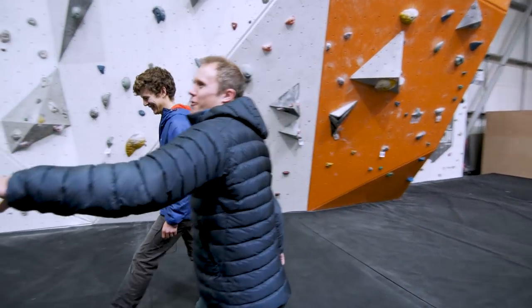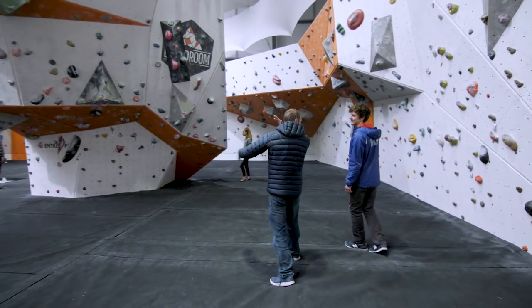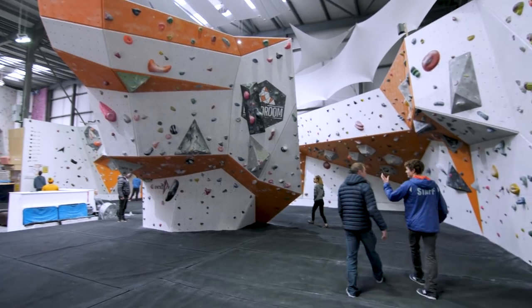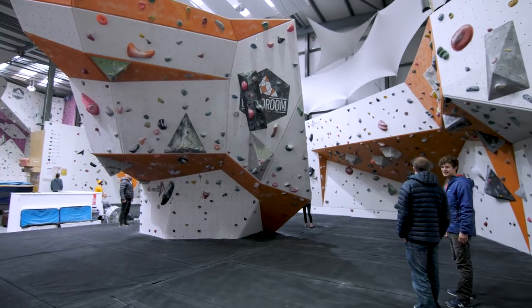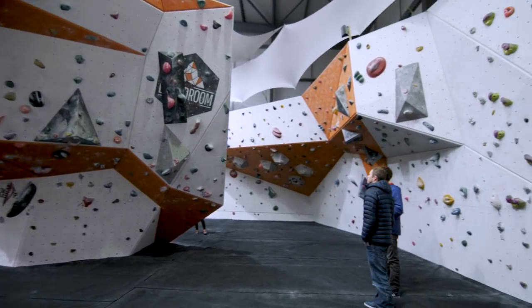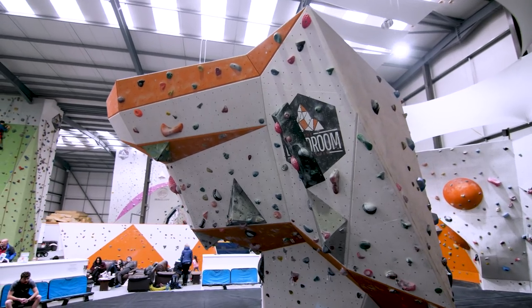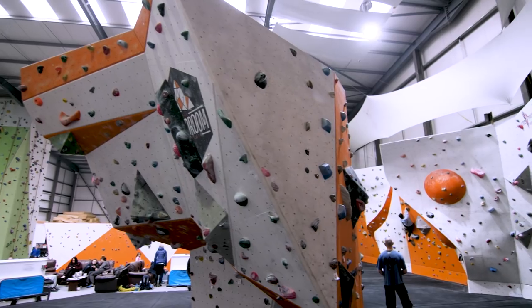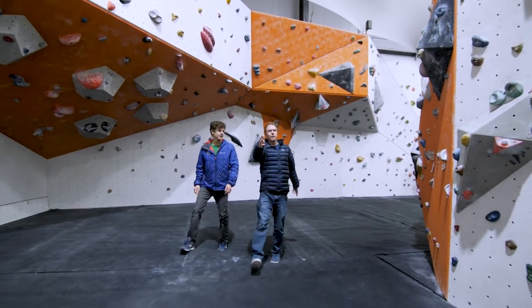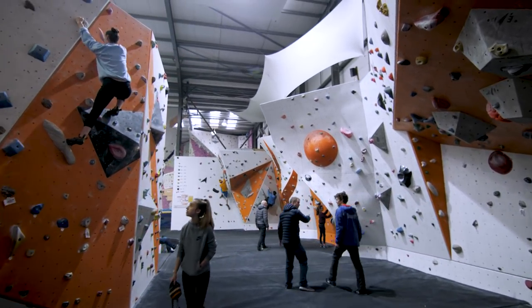Walking a little further on, there's a standalone boulder with a big prow. This is our most recent addition — the Block — put in late last year to supplement the bouldering. And then coming over here we've got some slabs, some more vertical stuff, and then the comp walls.